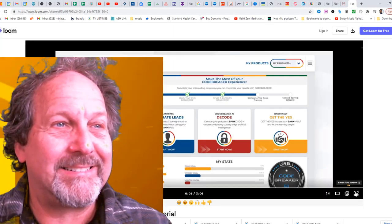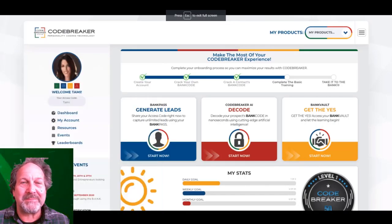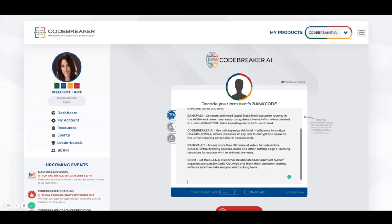Hi there, Tammy here with a quick tutorial on how to use the new AI user interface. You'll notice there are a few differences from our previous version but we think you'll love it, and this is our first release so look forward to continued improvements. Let's get started. First, log into the dashboard of your virtual office and click Start Now on the Code Breaker AI Decode box. Next, copy and paste a message directly into the AI text box.